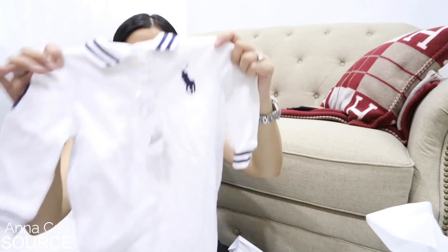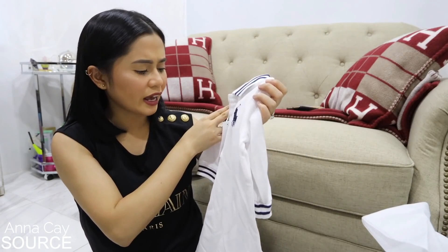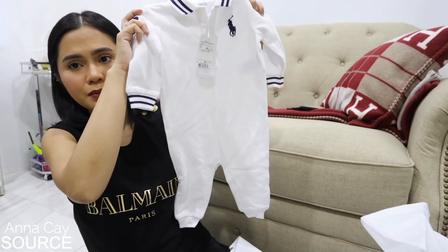Ito, mga sis — wala na dito, hindi ko kinuha yung box dahil magta-travel nga. Nabuksan na ni Menchie. But it is wrapped in onion paper, tissue paper. Ito ang aking pasalubong kay Menchie — Ralph Lauren na onesie for the baby.